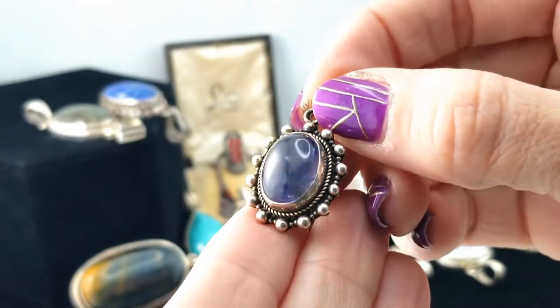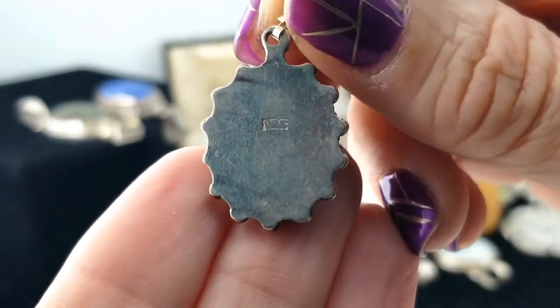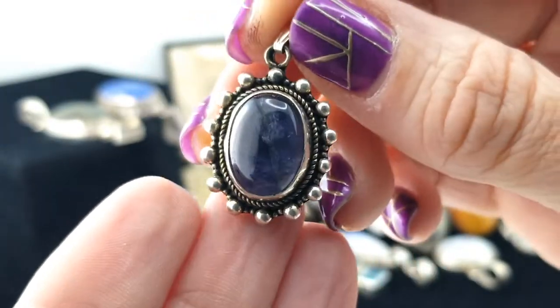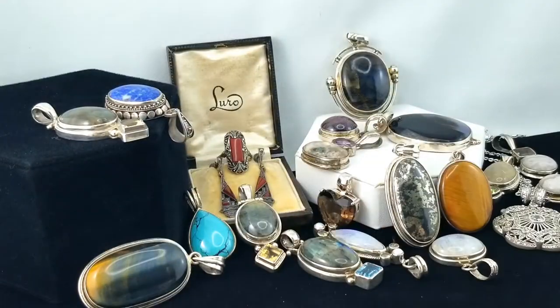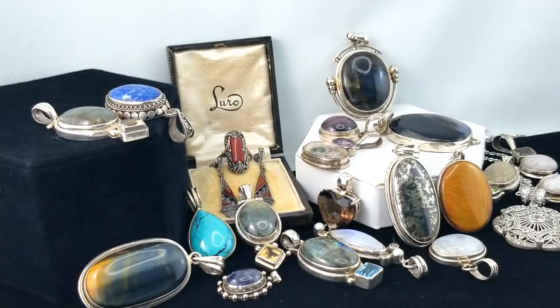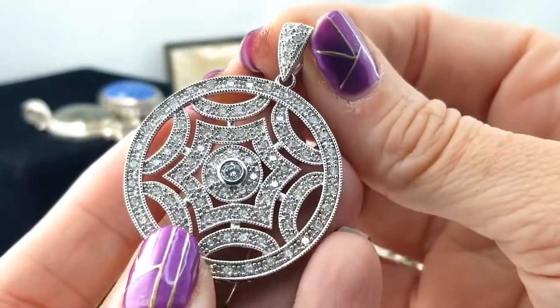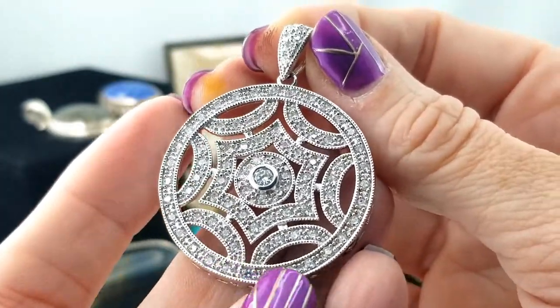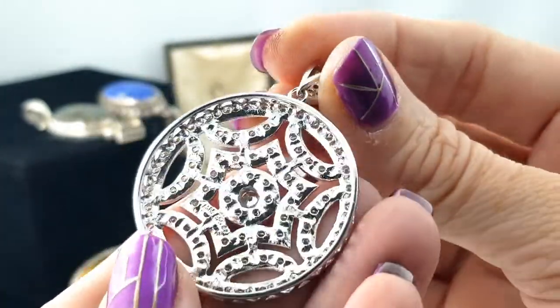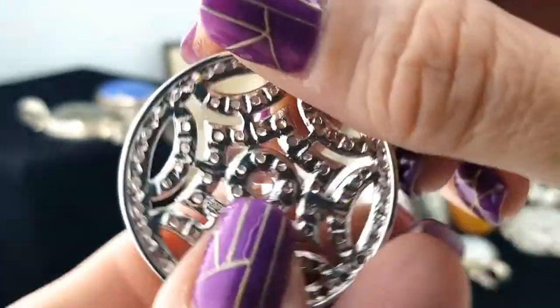I guess that's gonna be some amethyst there — that's a pretty cute little setting. Here's another pendant that looks like it might have gone with the magnetic one, but it's not set up that way. Lots of little stones though, nice and sparkly, very pretty. It is marked 925 CZ as well.